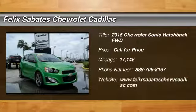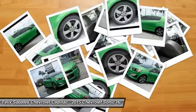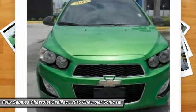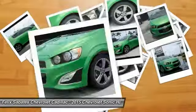Take a ride in the 2015 Sonic. The taut and strong body lines and powerful stance of Chevy Sonic allude to the power you'll find under its hood. Throw a little extra power into the mix with the available turbocharged engine. So where's the sweet spot? Behind the wheel.